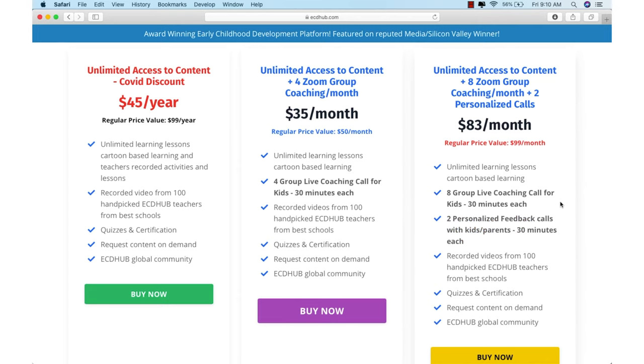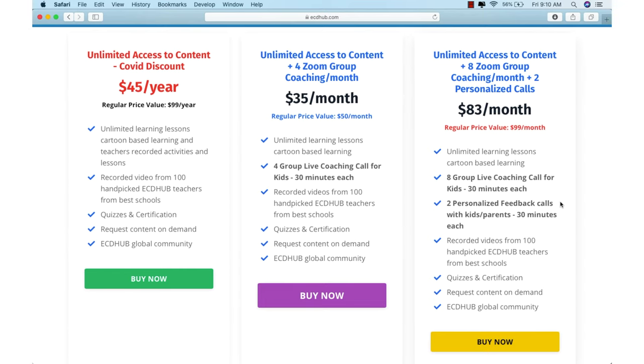So take advantage of our discount and join our growing community by signing up today. Thank you so much for watching. We look forward to helping make a difference in your child's cognitive and academic development.